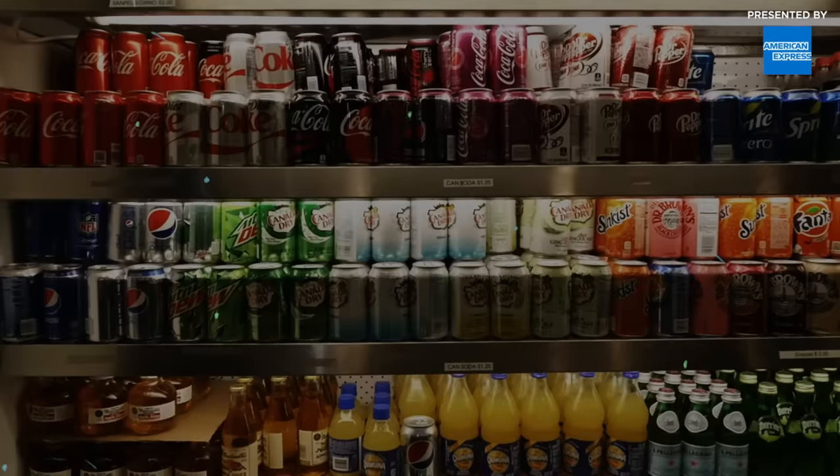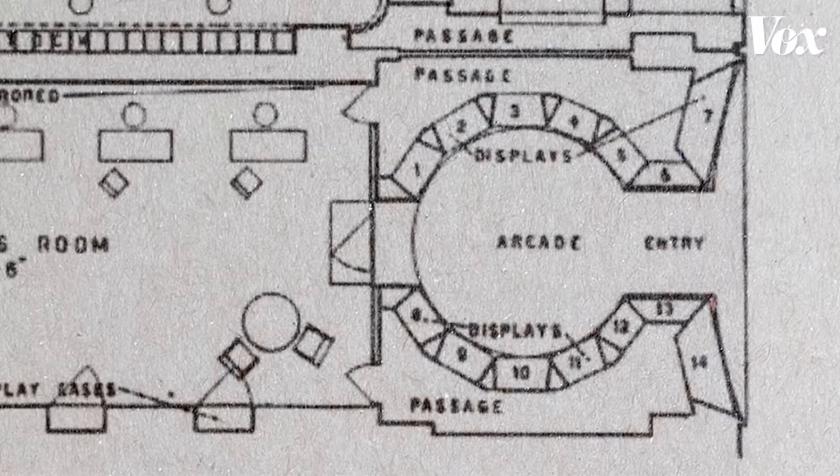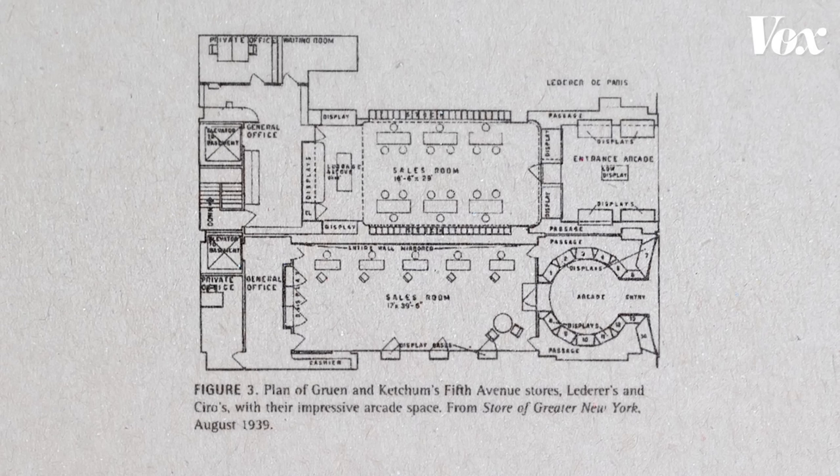That would be more of your impulse purchase, where you see something and think, hey, that's kind of a cool item, I think I'll buy that. The architecture of a store can impact consumer satisfaction, which in turn might spur impulse buys.